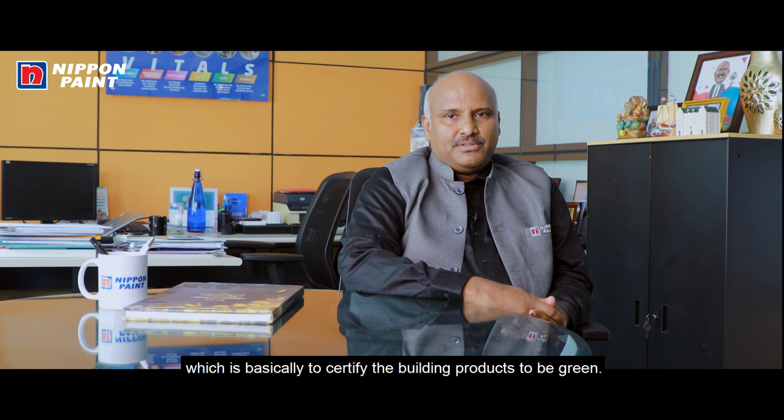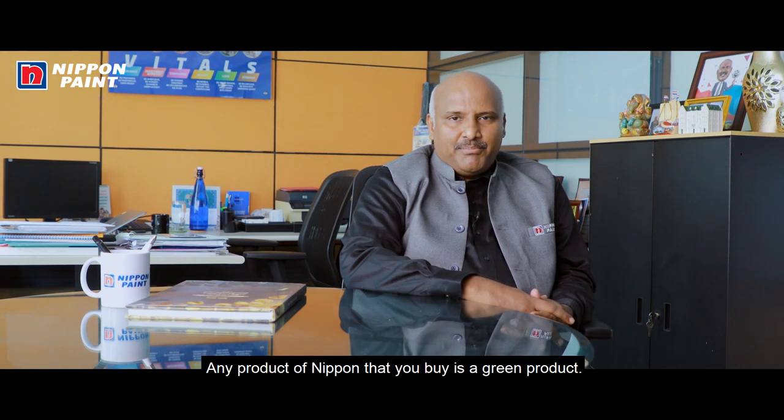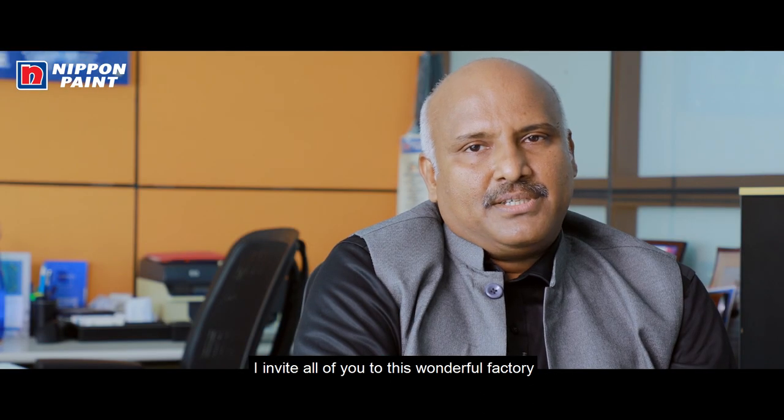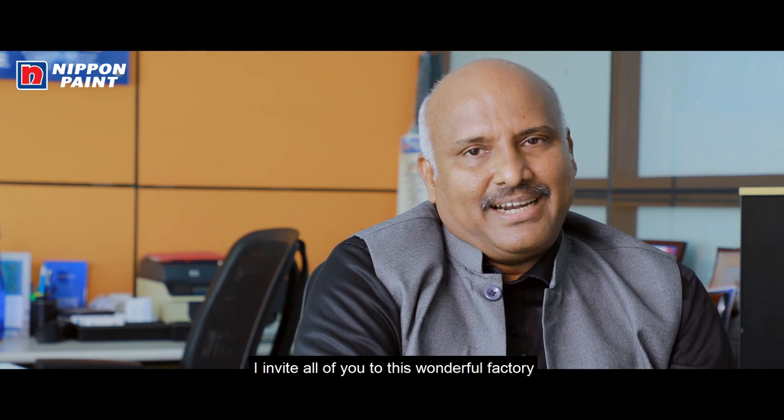Immediately, IGBC promoted the Green Pro concept, which is basically to certify building products to be green. Any product of Nippon you buy, it's a green product. I invite all of you to this wonderful factory.